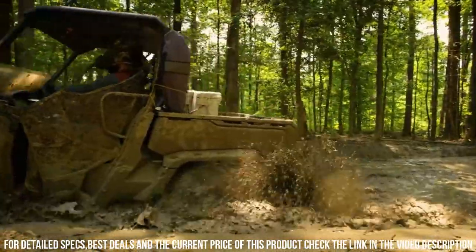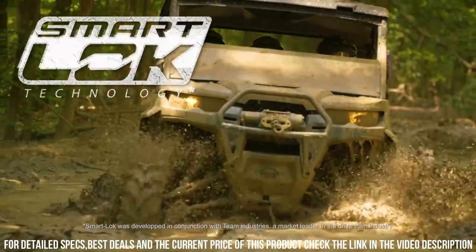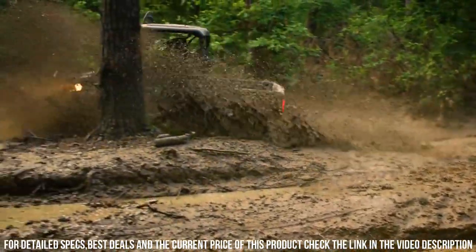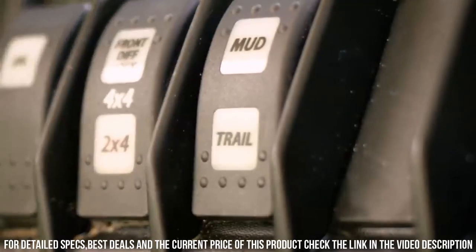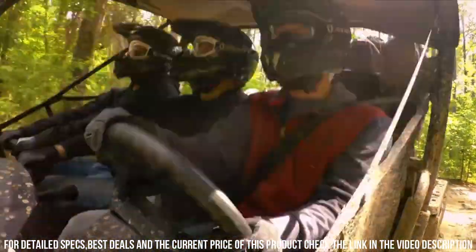Its sturdy construction and off-road capabilities make it ideal for managing heavy-duty tasks and exploring challenging landscapes. Whether you're hauling loads, navigating trails, or simply seeking outdoor thrills, the Kenan Defender X offers an unmatched off-road experience.